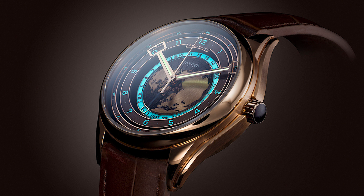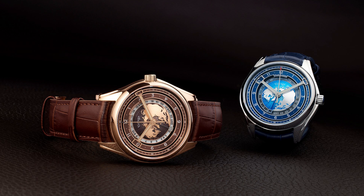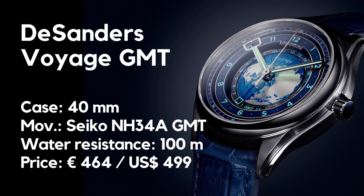Specifications first: the Descenders Voyage GMT is an automatic watch with a case diameter of 40 millimeters, a length of 47, and a height of 14. Lug width is 20 millimeters. The watch is equipped with a sapphire crystal, a screw-down crown, and is waterproof up to 100 meters. Inside it takes the new Seiko NH34A GMT movement. The watch will be available in two color/finish options: metal with blue dial, and PVD gold plated with brown dial. Both models come on textile and leather straps.